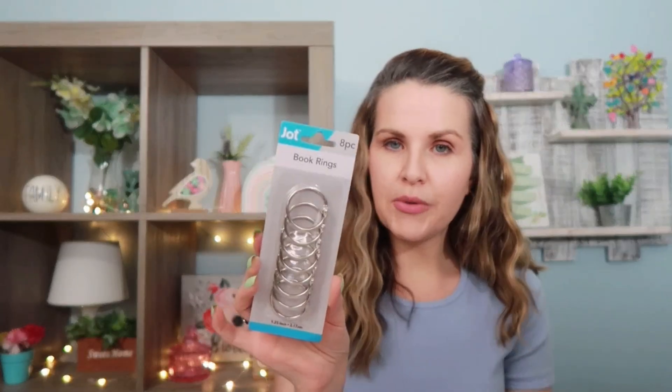Another thing I picked up - this is down the office supply aisle and this is by Jot. It's book rings. There's eight pieces. These are the smaller sizes and I needed to pick these up because I use them for these little plastic bag folder things that go inside of a budgeting binder, but I'm using them for journaling. You can use it for multiple things. If you guys have kids in school who have spelling words and have to write them out on flashcards, you can hole punch the corner and use one of these little rings on it and it'll keep them together so they don't lose them.